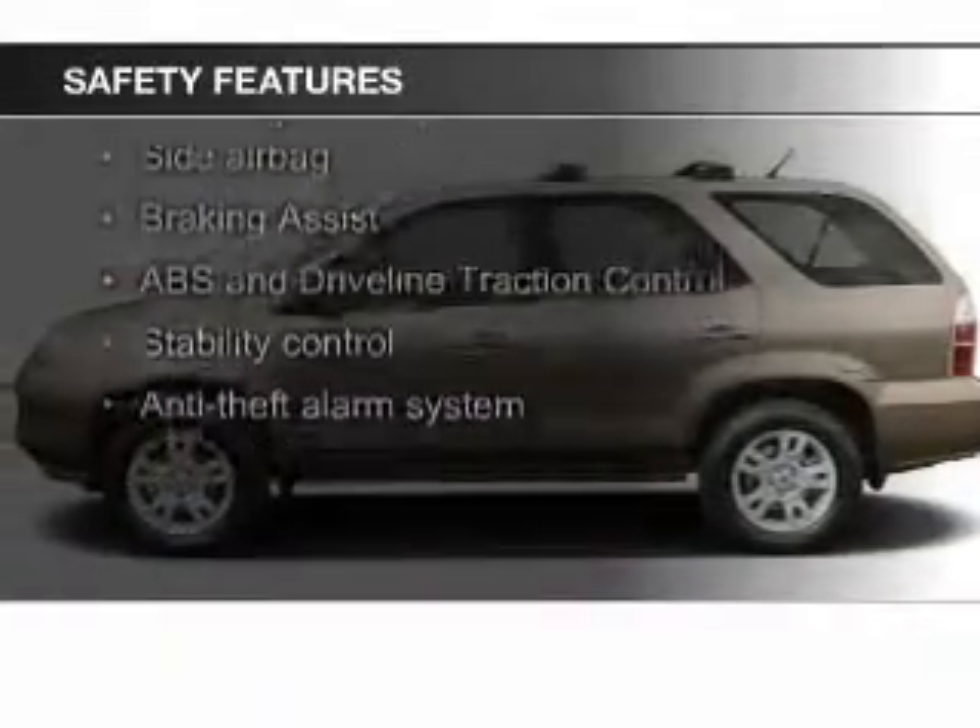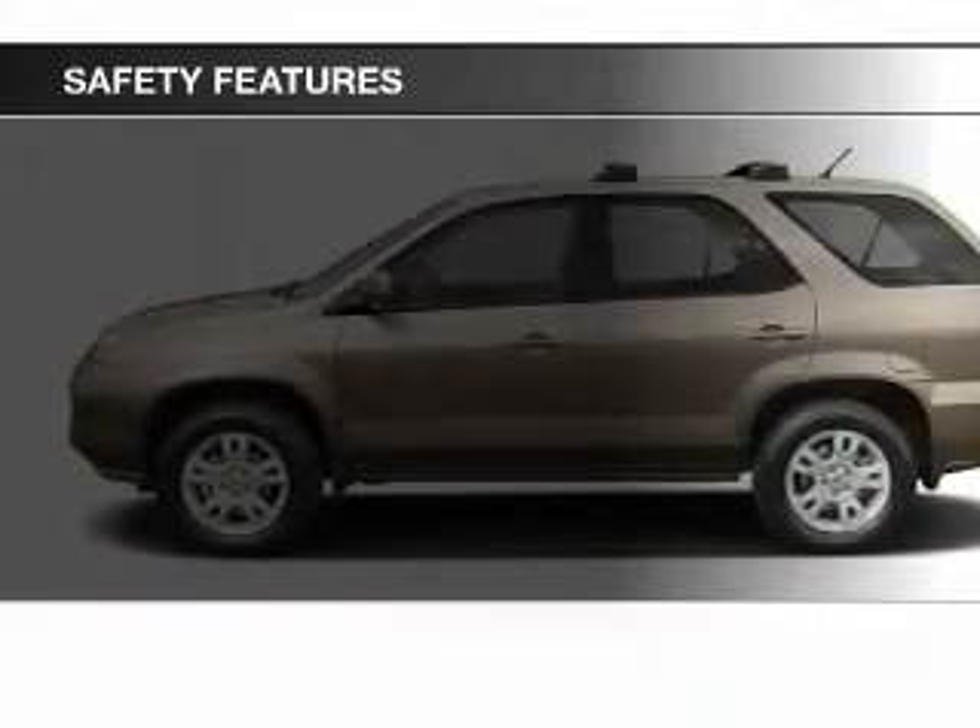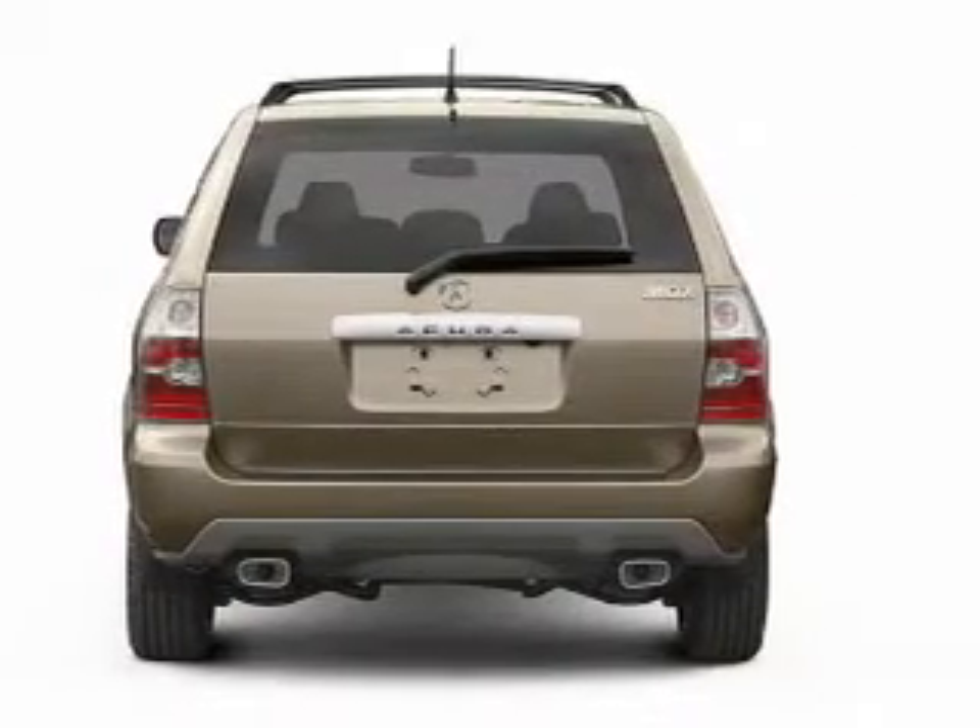Fog lights, side airbags, second and third row head airbags, independent suspension, brake assist, and traction control.